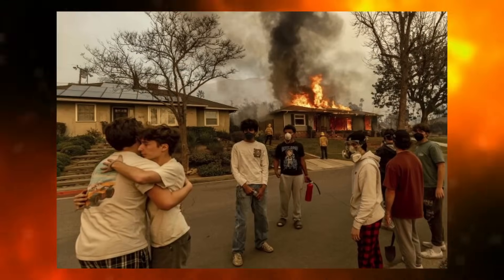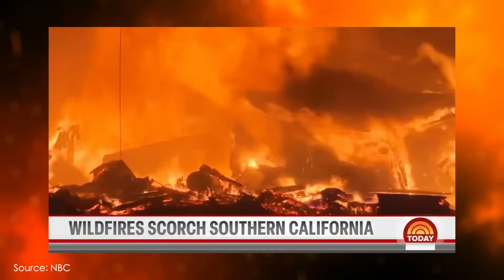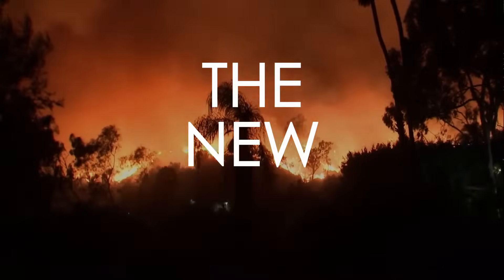Wildfires now account for 20% of global greenhouse gas emissions, contributing to climate change while destroying millions of acres of land. This isn't just a crisis — it's the new normal.